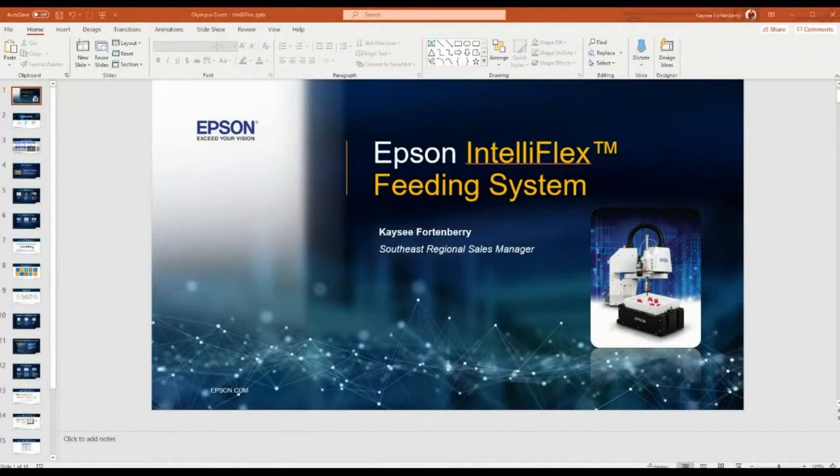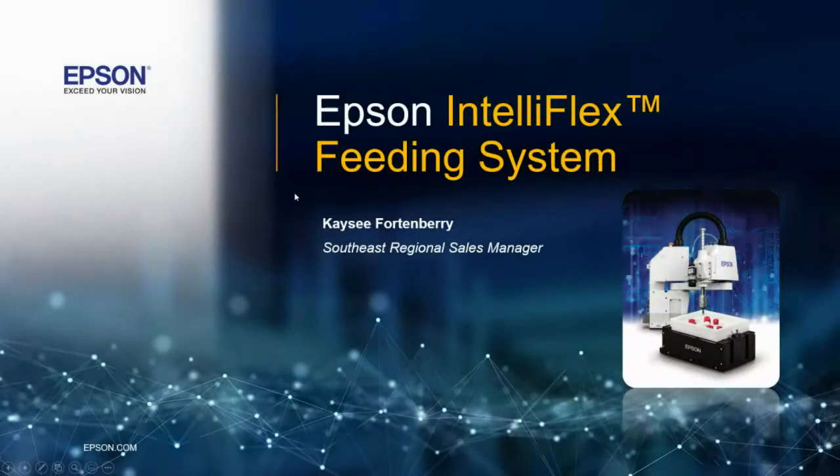Absolutely, let's get started. I will share my screen. We wanted to discuss the IntelliFlex parts feeding solution. Good afternoon, everyone. My name is Casey Fortenberry. I'm a Southeast Regional Manager for Epson Robots. As Cale mentioned, we've known each other for quite a while and have been working together for the past few years. And today he brought me in to talk about our IntelliFlex feeding solution.